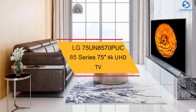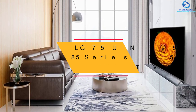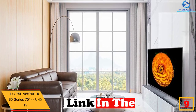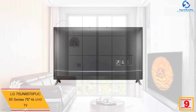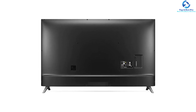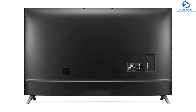Moving on, at number nine we have the LG 75 UN8570 PUC 85 Series 75 inch 4K UHD TV. This 4K UHD TV from LG displays accurate color, enhanced clarity, and realistic detailed pictures. The high technology AI makes the sound and images better and offers easy and fast control over the connected home.